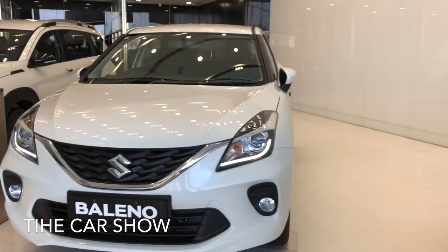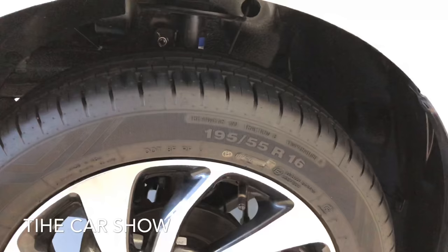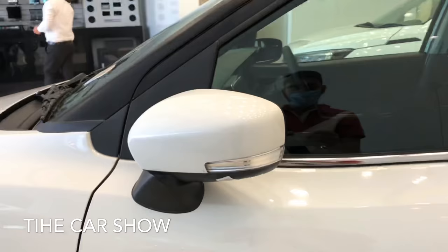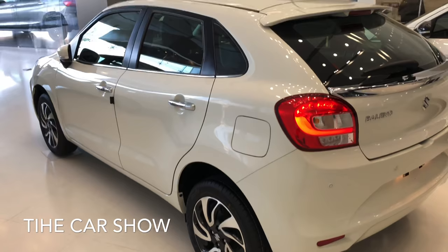चलिए अब कार के side पे चलते हैं। यहाँ पे 16 inches के diamond cut alloy wheels मिल जाते हैं और tires की profile है 195/55 R16। Baleno के अंदर LED side turn indicators ORVM के ऊपर दिये गए हैं और इसके अंदर आपको electronically adjustable and foldable ORVM मिलते हैं। यह कार का complete side look है।